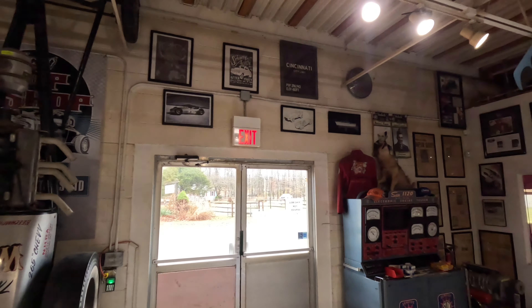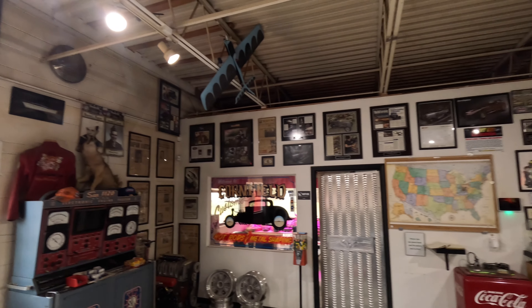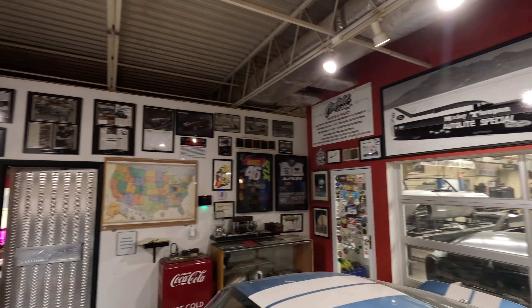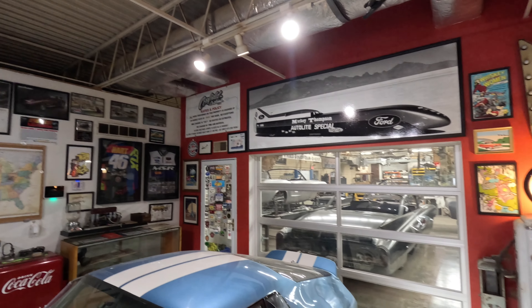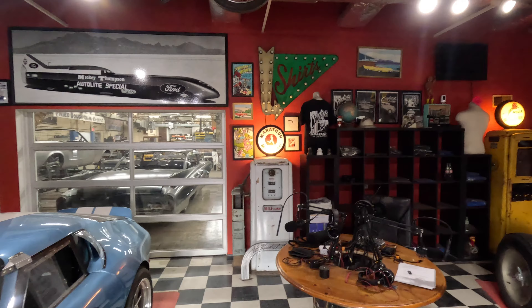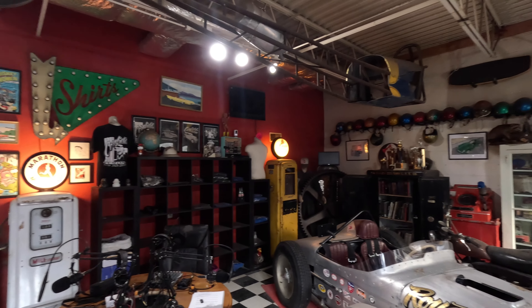I haven't done a shop tour video in a while, so I figured I would do a quick walk around the shop. There's going to be a lot of stuff that's changed, some stuff that's not changed. If you're a new viewer, there's going to be a lot of stuff you haven't seen around the shop before, and if you've been following for a while, some of it may seem similar. I'll start at the front, up in the showroom, and we'll walk all the way through the back.